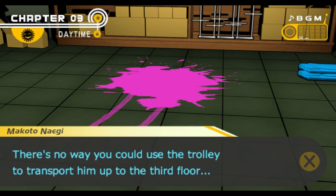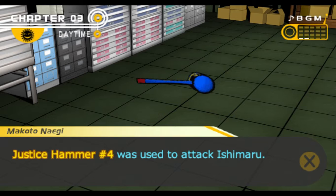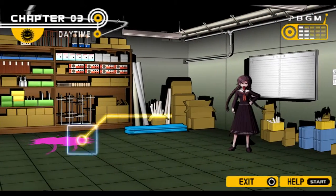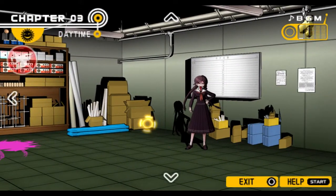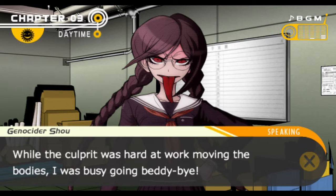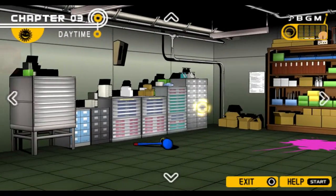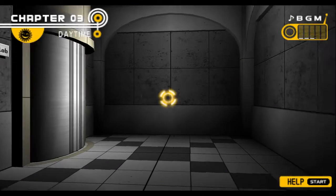But even if it was possible to move Ishimaru's corpse with the trolley, this doesn't answer how Yamada's corpse was moved. Yamada was on the first floor in the infirmary — there's no way you could use the trolley to transport him up to the third floor. It's a mystery. Got Justice Hammer number four here — used to attack Ishimaru. The corpse was moved but the murder weapon was left untouched. I feel like I've seen one of those vinyl sheets before, recently. The culprit was hard at work moving the bodies while I was asleep.